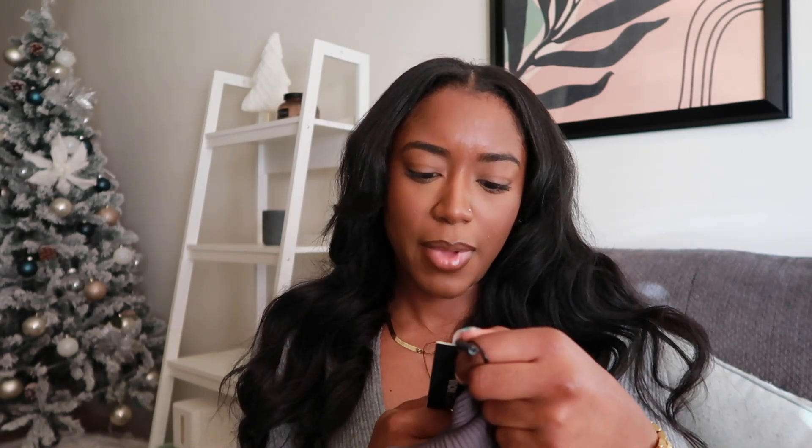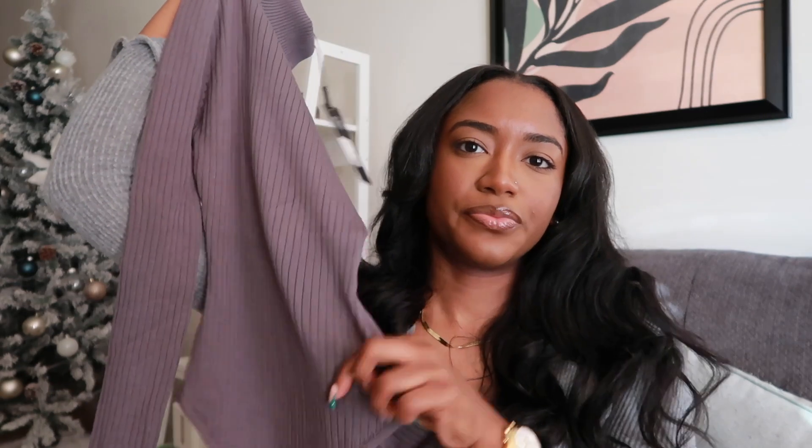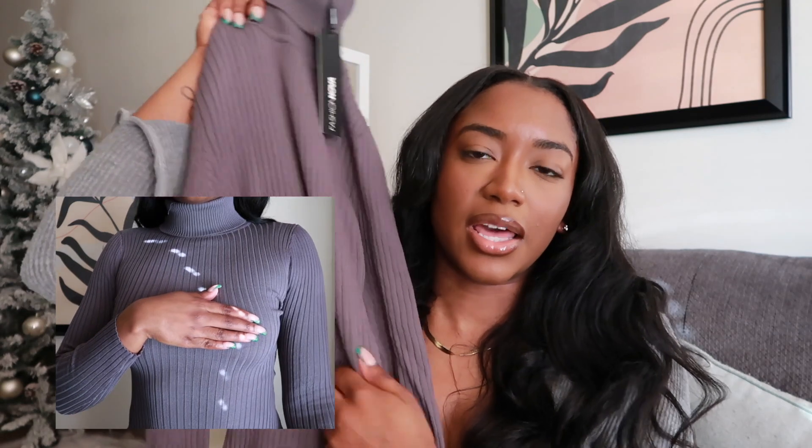Next I have another bodysuit from Fashion Nova that I haven't worn yet — I'm thinking about wearing it on Christmas, maybe with some leather pants. This is called the 'Make My Life Complete' sweater bodysuit. I got it in a size small and I'm glad I did because it fits perfect — tight enough, not too tight, and breathable. It's a gray color that looks slightly purplish on camera, a regular turtleneck bodysuit, ribbed and super stretchy.